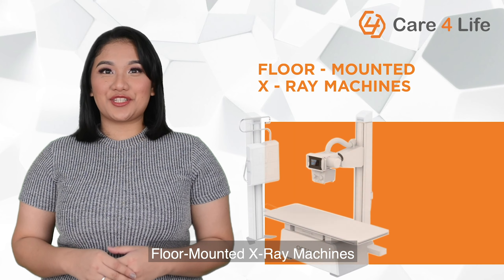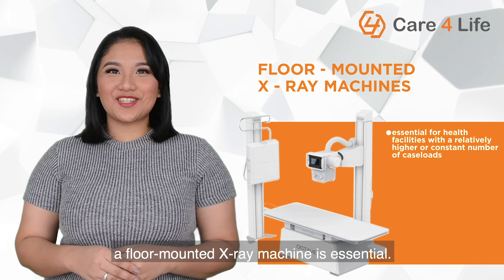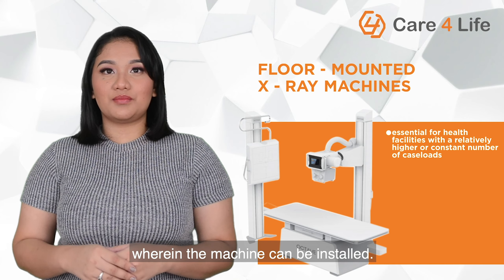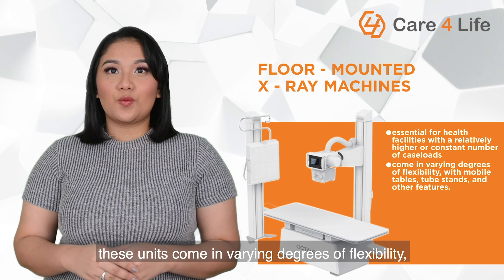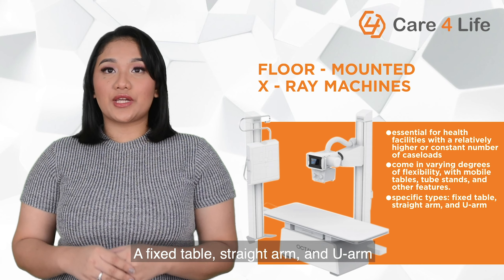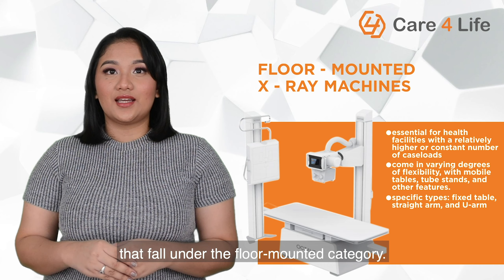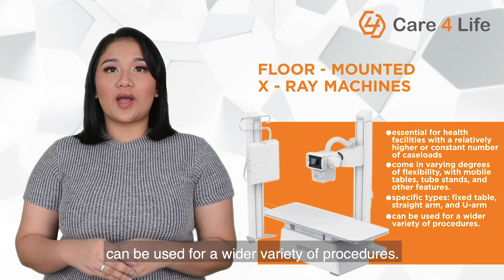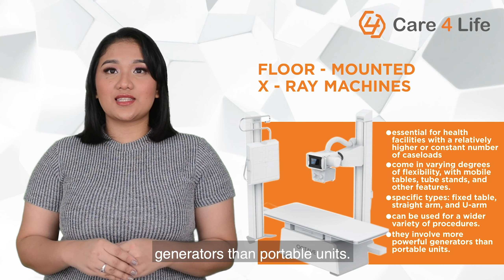Floor-mounted X-ray machines. For health facilities with a relatively higher or constant number of caseloads, a floor-mounted X-ray machine is essential. For this, you are going to need a designated room wherein the machine can be installed. Although fixed to the floor, these units come in varying degrees of flexibility with mobile tables, tube stands, and other features. A fixed table, straight arm, and U-arm are just some of the specific types that fall under the floor-mounted category. Compared to portable units, floor-mounted X-ray machines can be used for a wider variety of procedures, though they involve more powerful generators.